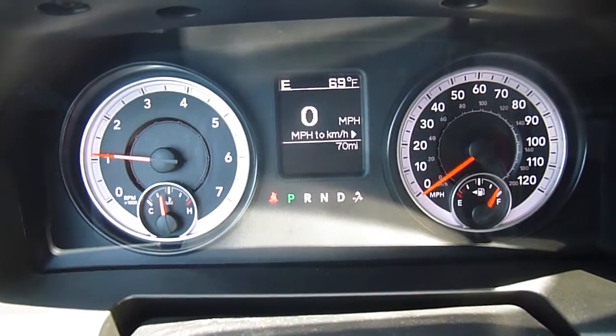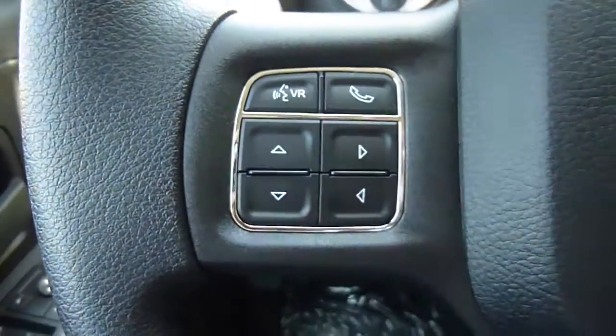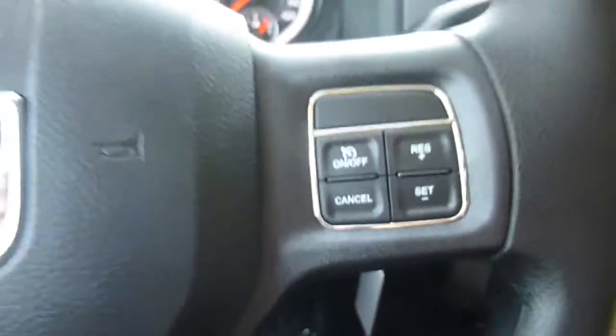That middle screen there is your information center, which is all digital, so you've got lots of stuff to customize on there. Voice recognition, menu controls, and cruise control right on the steering wheel.